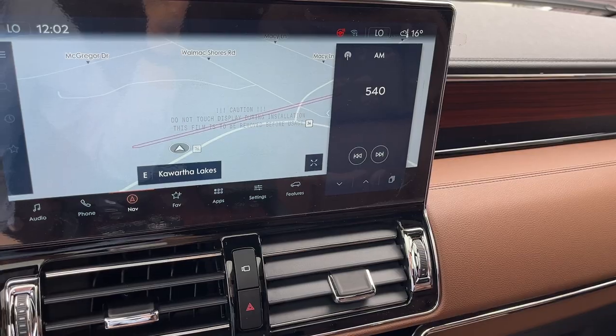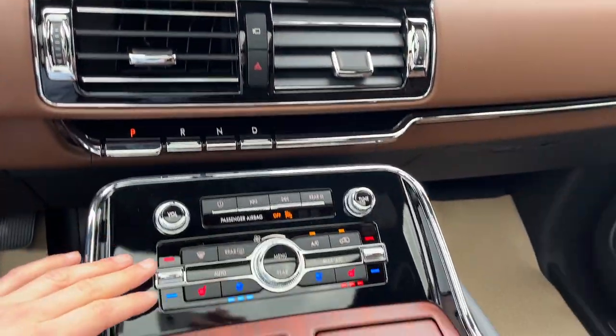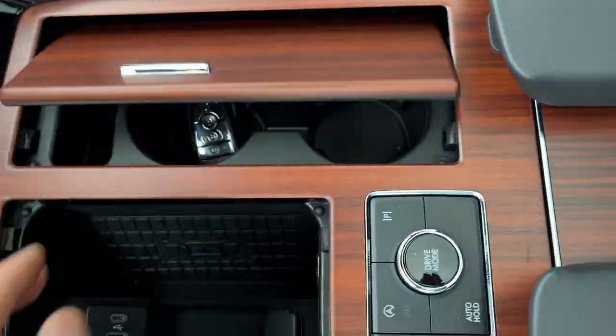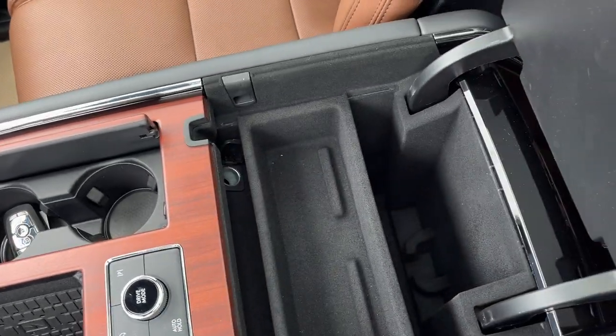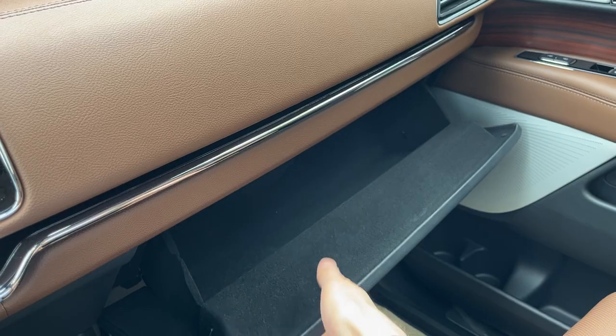You do have a 13.2-inch center display. If I pop it in reverse, there's your reverse and 360 camera. All your different climate controls here, of course wireless Apple CarPlay and Android Auto. You have wireless charging here for your phone, remote start, and plenty of storage here in the center console area, as well as in the lockable glove box.